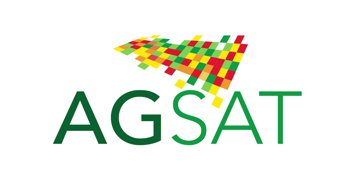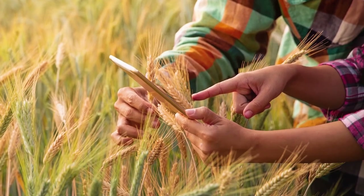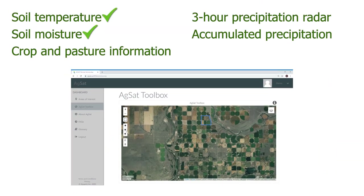Introducing AgSat — the simple, affordable way to get the data you need for farm decision-making. AgSat brings together powerful satellite imagery showing soil temperature and moisture, crop information, and high-resolution precipitation radar.